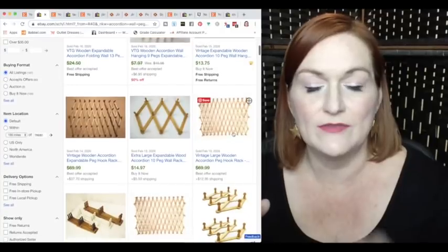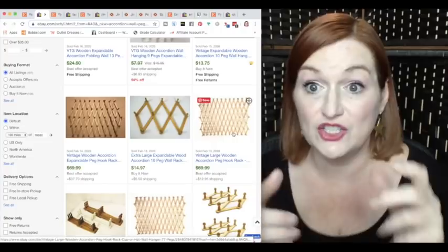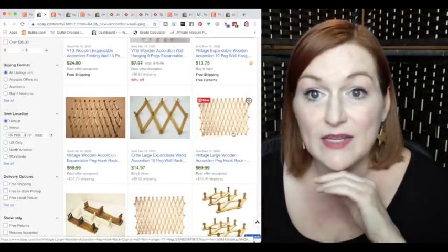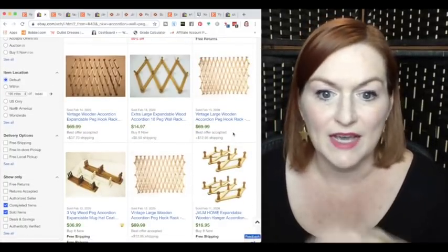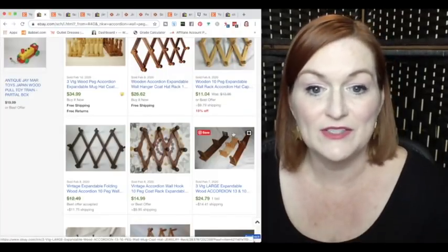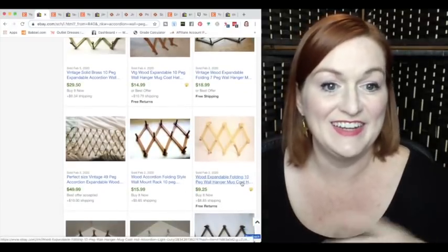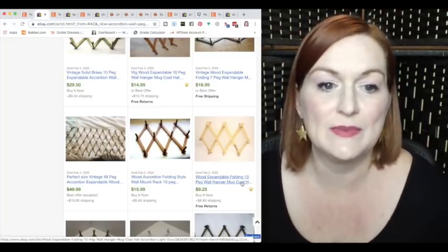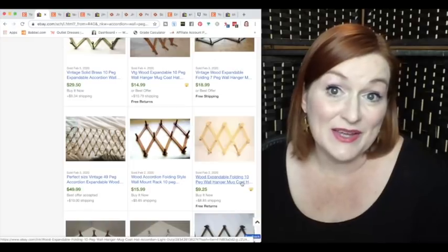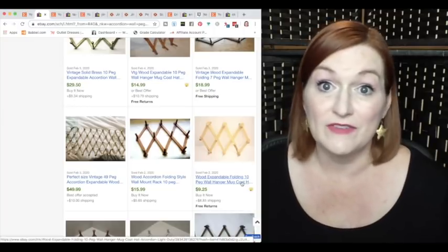On eBay there are 170 sold results for accordion wall hooks. Prices include $24.50 and $13, but the big giant ones — look at that — $70, even accounting for a best offer. There's another with a 49-peg accordion hook that sold for about $50 depending on the accepted offer. With a $1–$2 buy-in and selling for $20–$35, that's a great profit.